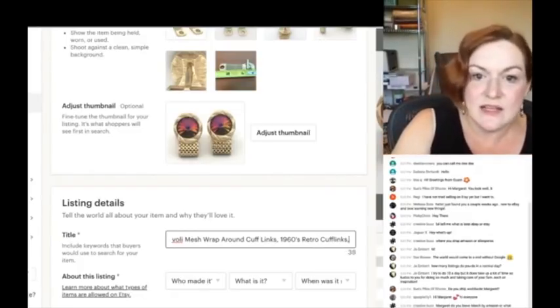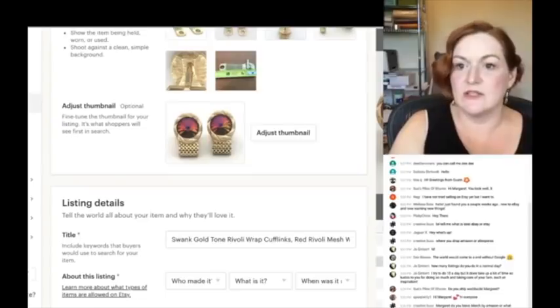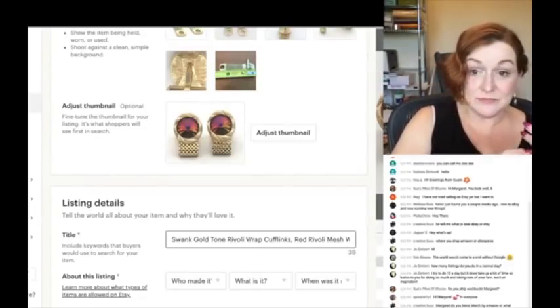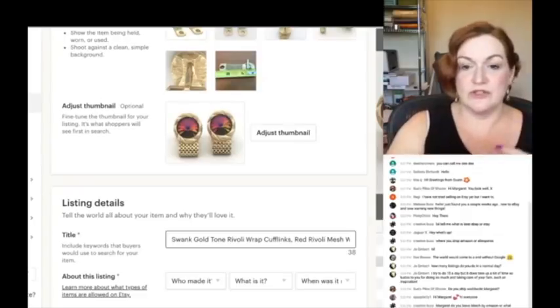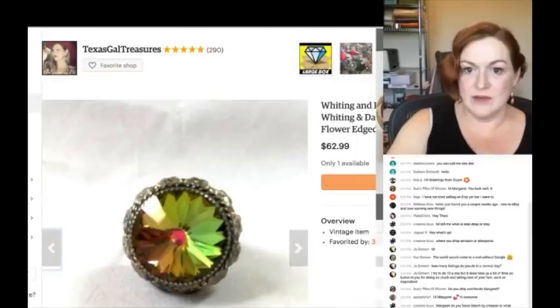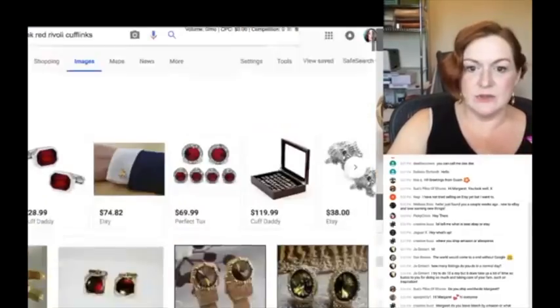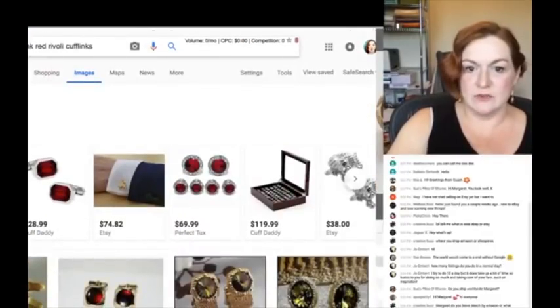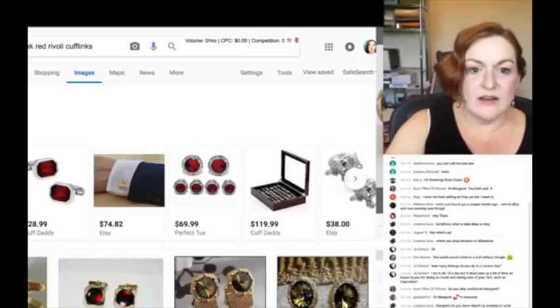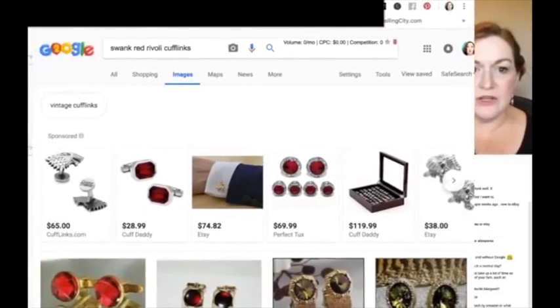I might put '60s, 1960s, retro cufflinks' but I might take that out because I still have about 30 characters left. What I do next is figure out the name of the stone's color, then I do a Google search — like 'Swank red rivoli cufflinks' — and then click on Images to see what comes up.